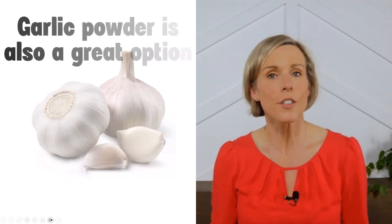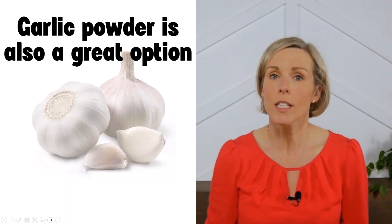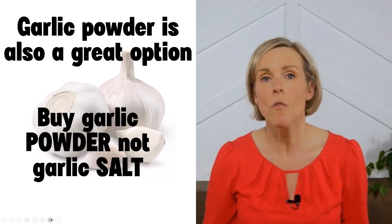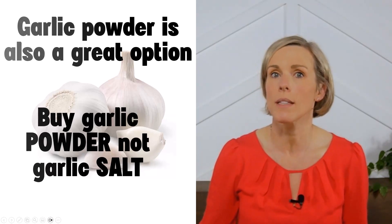In addition to fresh garlic, garlic powder is also a great option when adding flavor to foods. Just be sure to buy the garlic powder and not the seasonings labeled as garlic salt. Garlic salt will be very high in sodium, and most people with kidney disease would benefit from consuming less sodium.